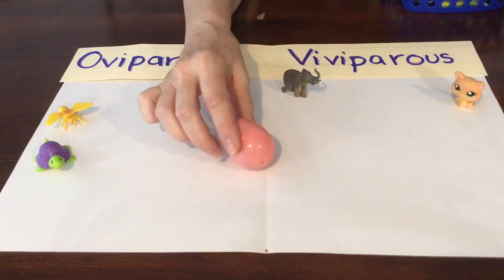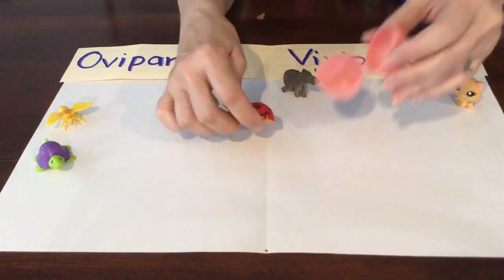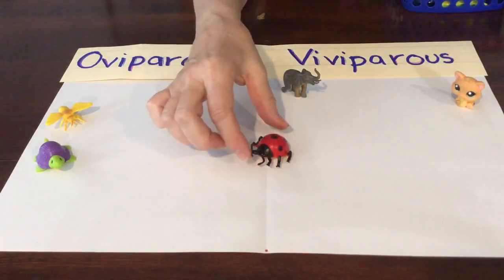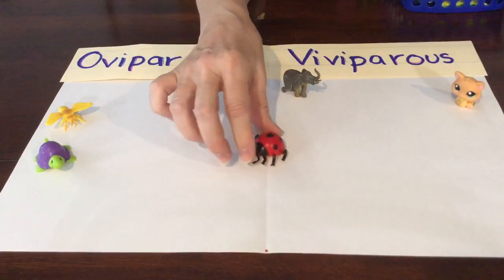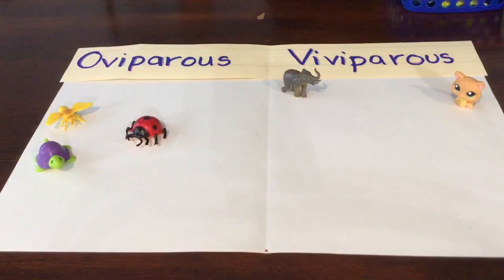Here's a pink egg. What could be in here? What is that? It's a helpful insect — it's a ladybug! Do ladybugs lay eggs? They sure do, so it's oviparous.